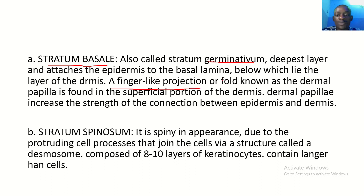A finger-like projection known as the dermal papilla is found in the superficial portion of the dermis. The dermal papilla increases the strength of connection between the epidermis and the dermis.